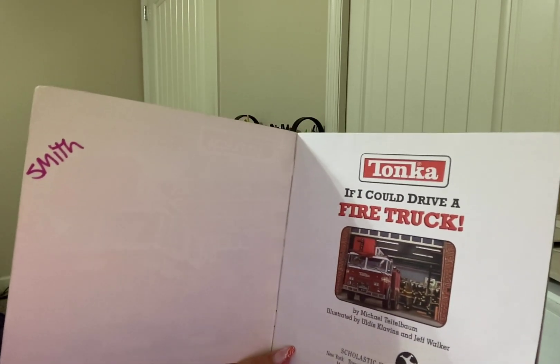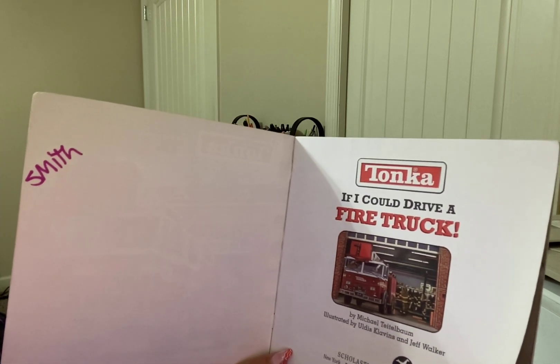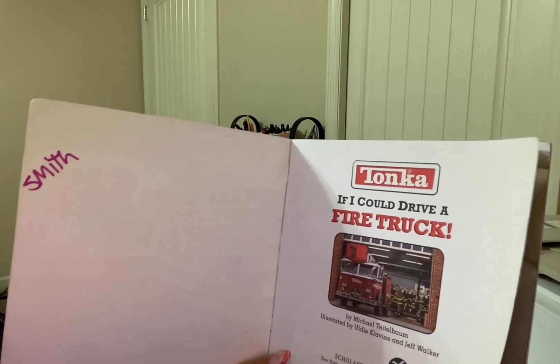Author is Michael Teitelbaum, illustrated by Uldis Clavins and Jeff Walker.